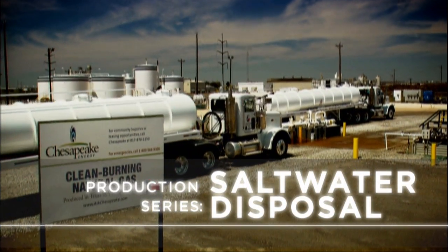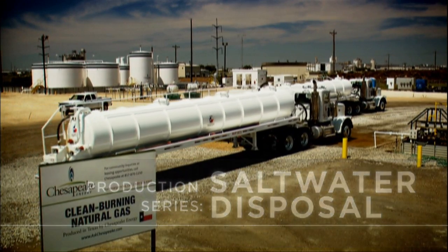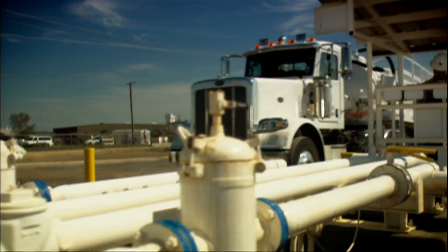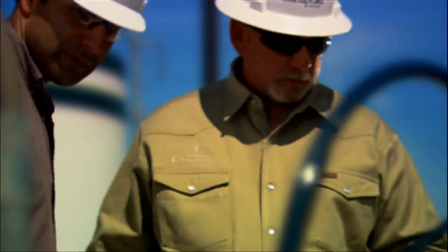This is a saltwater disposal well, an on-the-scenes tour of Chesapeake natural gas production. Underground disposal of liquids by any industry is heavily regulated to protect the public. For oil and gas producers, the Railroad Commission of Texas oversees 53,000 injection wells through technical requirements, permits, testing, and inspections.